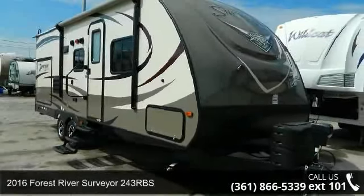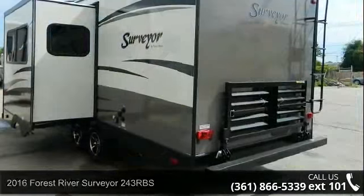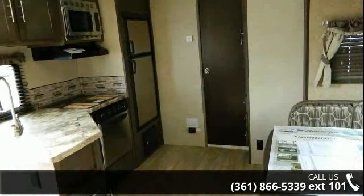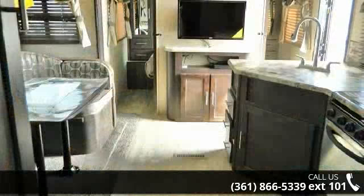Begin an adventure with this 2016 Forest River Surveyor 243 RBS. If you are looking for an RV with quality construction and ease of towing, this may be the one. Perfect for vacationing, adventuring or just relaxing, this travel trailer awaits you.